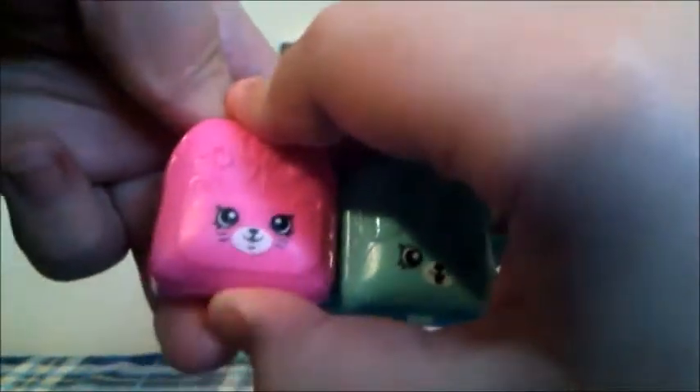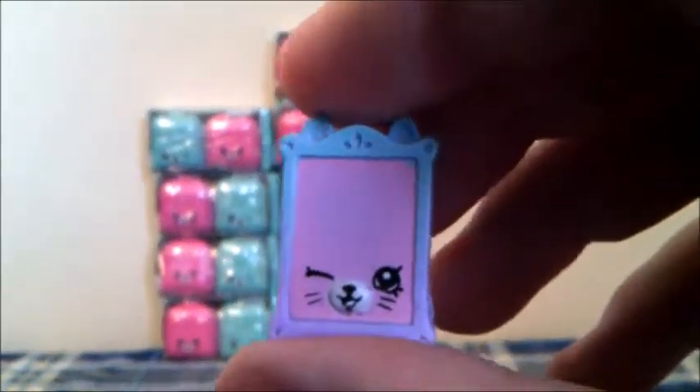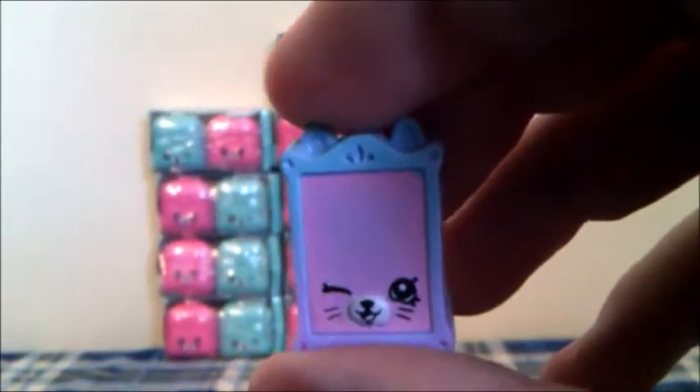Let's first open the cat backpack. There is a blind bag here, and let's open it! This Shopkins is Jane Frame in blue, purple, and pink, and she is a Cat Petkins from the Home Wears category.